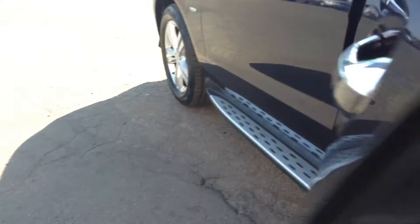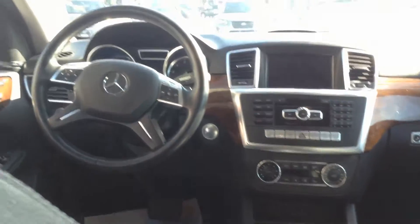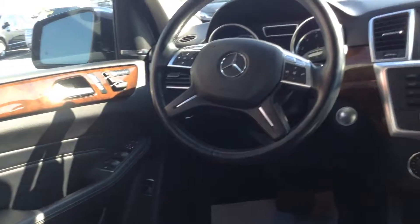Let's have a sneak peek inside — beautiful black leather seats, and these are heated as well. Very well maintained, and it does come loaded with amazing features: the navigation, the panoramic roof, and it does have the backup cam as well. You've got your dashboard, power locks, windows — these seats have no tears or rips or anything like that.